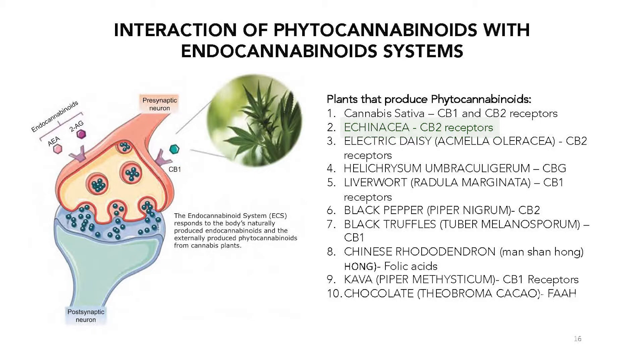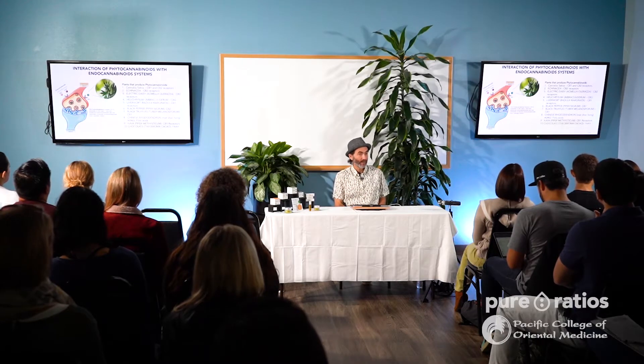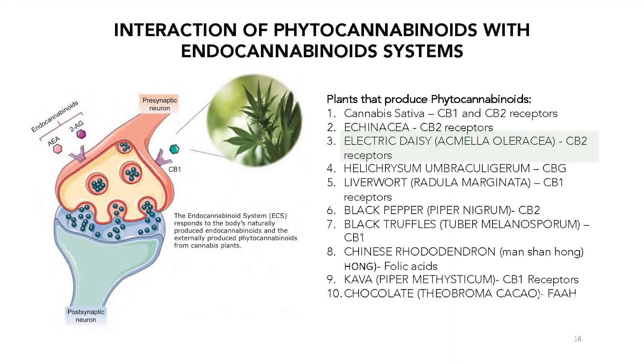Echinacea works with CB2 receptors, and that's one of the reasons why echinacea works for us when we're sick or to prevent getting sick — because it's actually stimulating CB2 receptors. So on the biochemical side, echinacea has phytocannabinoids.